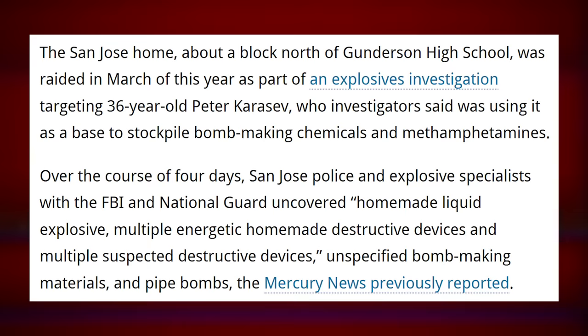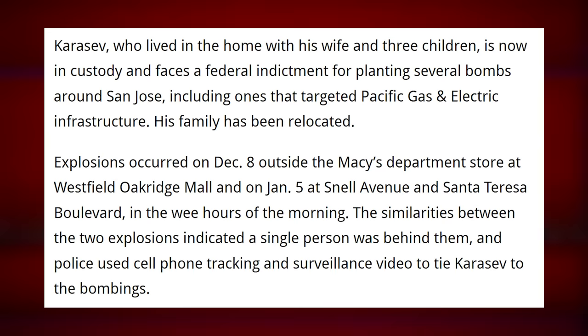Here's the San Jose Mercury News. The San Jose home, about a block north of Gunderson High School, was raided in March of this year as part of an explosives investigation targeting 36-year-old Peter Karasev, who investigators said was using it as a base to stockpile bomb-making chemicals and methamphetamines. Over the course of four days, San Jose police and explosive specialists with the FBI and National Guard uncovered homemade liquid explosive, multiple energetic homemade destructive devices, multiple suspected destructive devices, unspecified bomb-making materials, and pipe bombs. Karasev, who lived in the home with his wife and three children, is now in custody and faces a federal indictment for planting several bombs around San Jose, including ones that targeted Pacific Gas and Electric infrastructure.